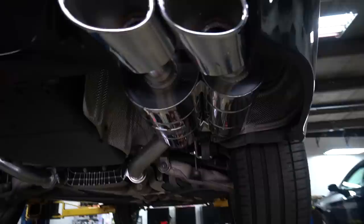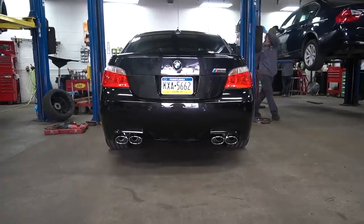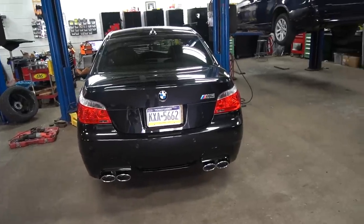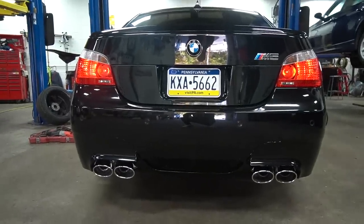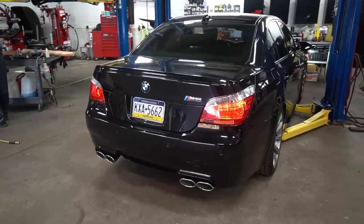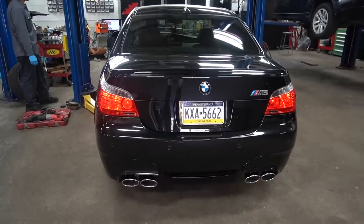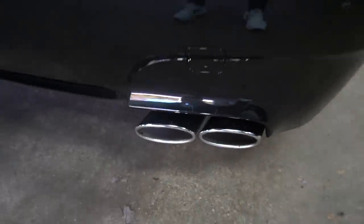Bye bye, stock exhaust! It's fully installed, we're going to lower the car and do the first startup. That looks good — look at those tips, so beefy! That completely changes the way the car looks from the rear. My first cold start with an Eisenmann Race exhaust. Oh wow, what a difference!